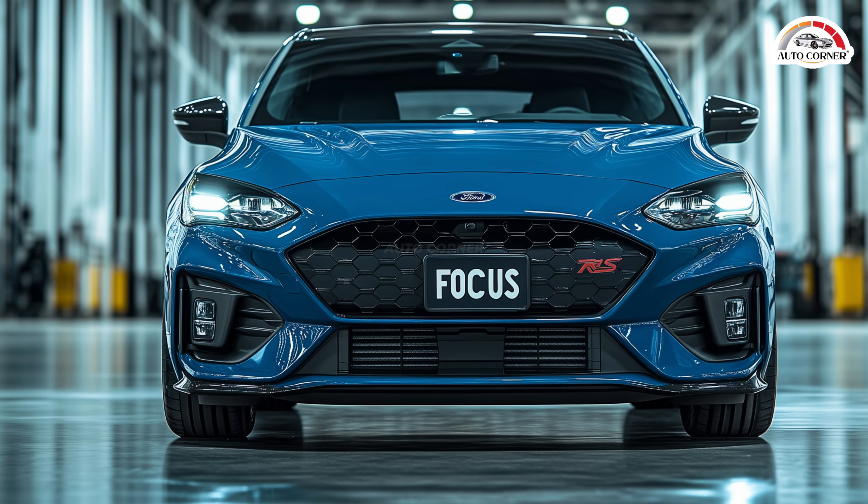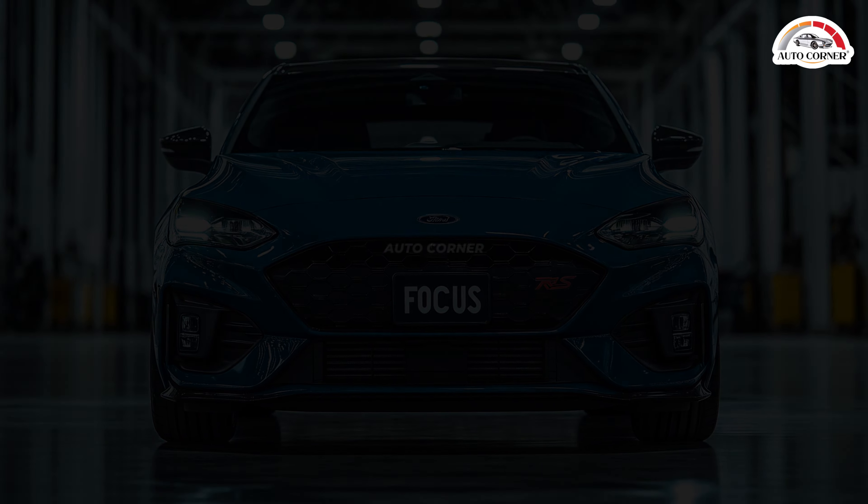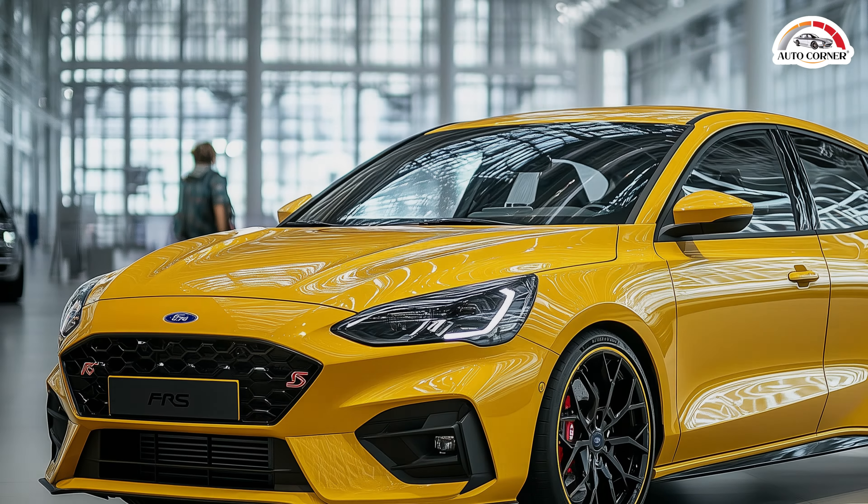Inside the Focus RS is all about driver comfort and convenience. The intuitive controls, responsive steering, and sports seats ensure every ride is as enjoyable as it is exhilarating.